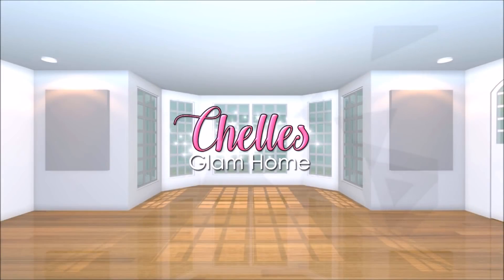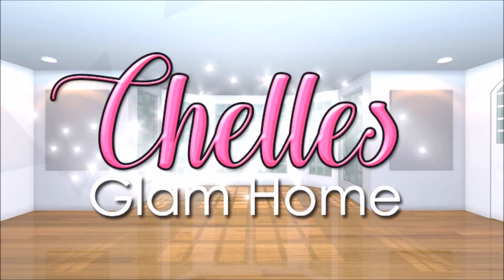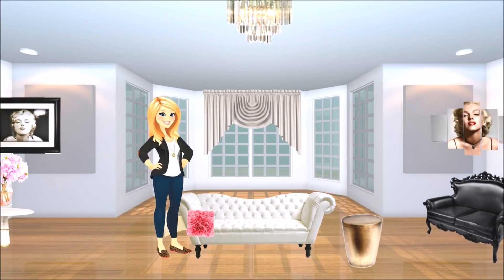Hi everyone and welcome back to Shells Glam Home. Today I thought I'd share with you a Fall Decorate With Me video. Watch me decorate my master bedroom by adding some fall touches. I hope you enjoy.